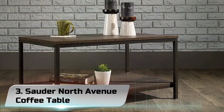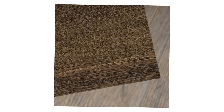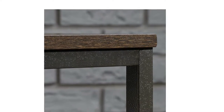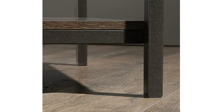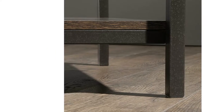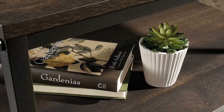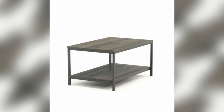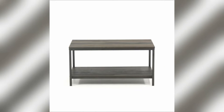Number 3: Sauder North Avenue Coffee Table. Is your living room missing a little something? How about a stunning centerpiece? Create a beautiful focal point that will catch the eyes of all your guests with this coffee table from the North Avenue collection. This handsome table features a spacious top surface that provides you with all the room you need for couch-side necessities like stacks of magazines, your reading glasses, a couple of coasters, and of course your hot cup of coffee. It also makes a great place to display home decor items like knick-knacks and decorative plants.